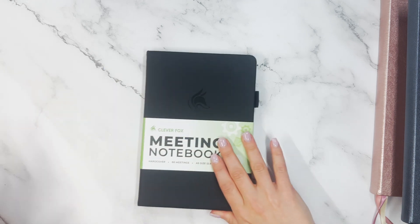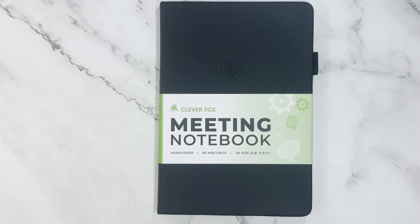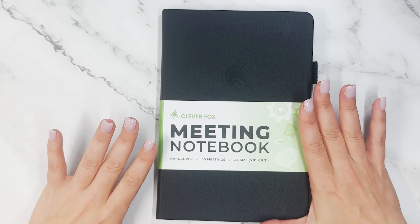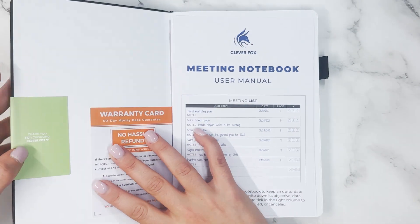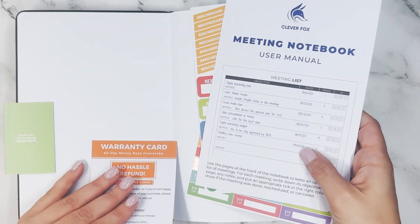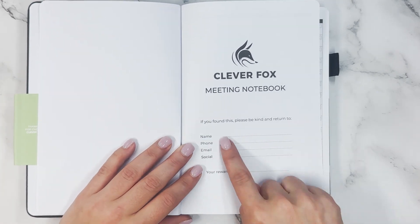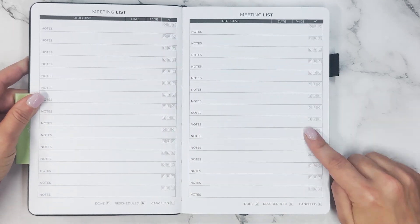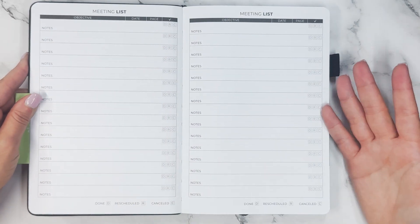Next up, for someone like me who has a lot of work meetings, is this meeting notebook. This is brand new to me and I can't wait to use it. It's a hardcover, A5 size, and it has room for 60 meetings. There's a user manual inside and some stickers. When you open it, you have an introduction page with your name, and then meeting lists — room for 60 different meetings.